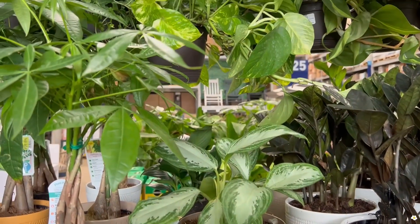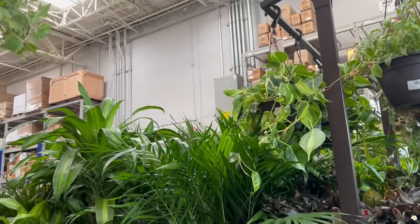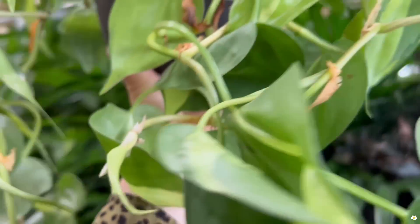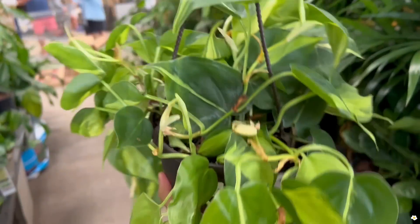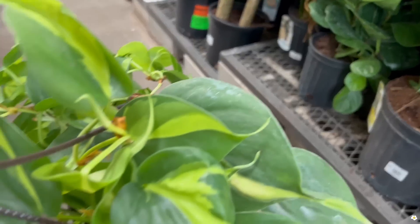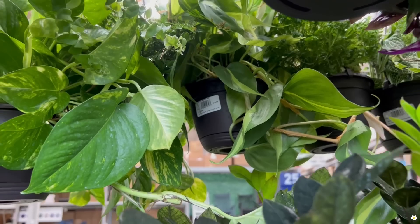They also have some golden pothos here. Oh, neon — sorry, this is actually philodendron brazil. Let me take this one down. They have another one here, so for easy access I'll grab this one instead. It's in a six-inch hanging basket and it's trailing very long, it's beautiful — $14.98. Look at these new leaves, so gorgeous.